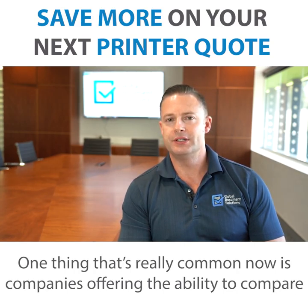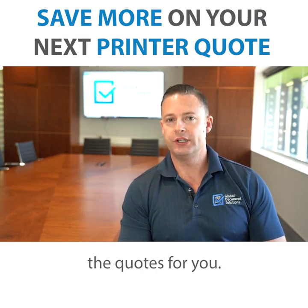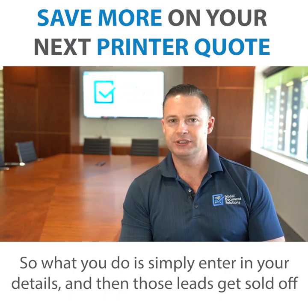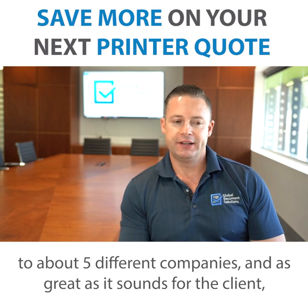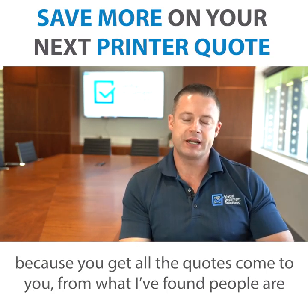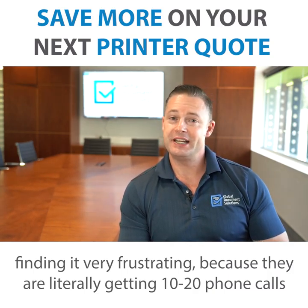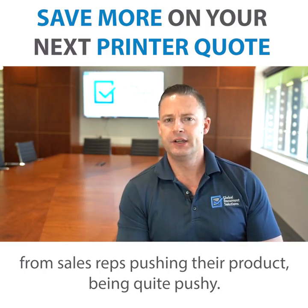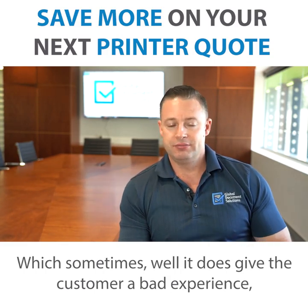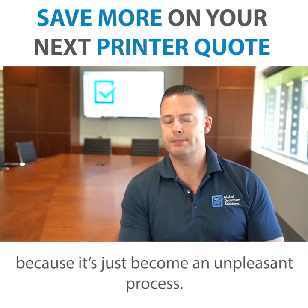One thing that's really common now is companies offering the ability to compare quotes for you. What you do is simply enter in your details, and then those leads get sold off to about five different companies. As great as it sounds for the client, people are finding it very frustrating because they're literally getting 10 to 20 phone calls from sales reps, all pushing their product, being quite pushy — which gives the customer a bad experience, and sometimes they just don't follow through with getting a machine because it's become an unpleasant process.